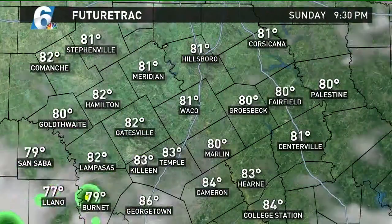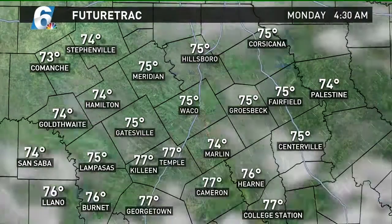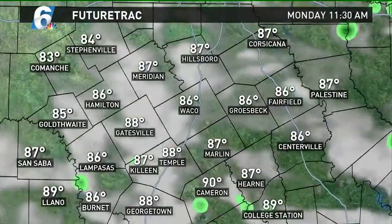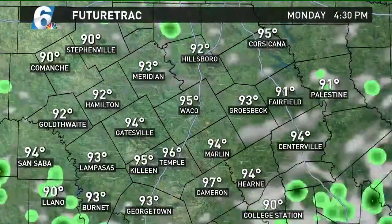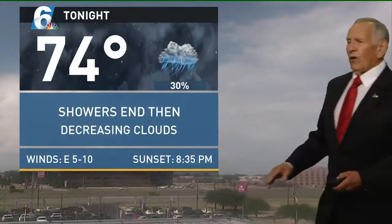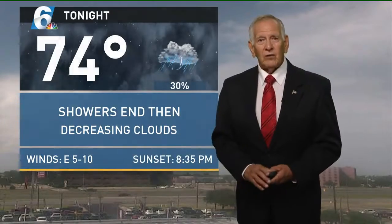As we move through the night, we just lose the clouds and showers and see that temperature come on down into the 70s, generally in the middle 70s across the area. Then tomorrow we add some clouds, may get a sprinkle or two, not too much in the way of a thunderstorm possibility. Overnight tonight we'll take it down to 74, the showers end, a decrease in clouds, a light east wind.